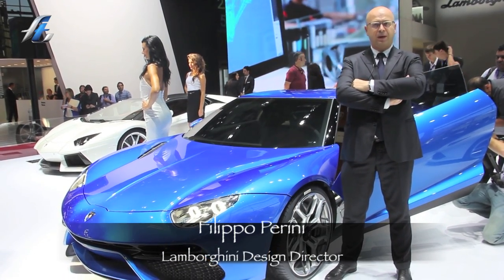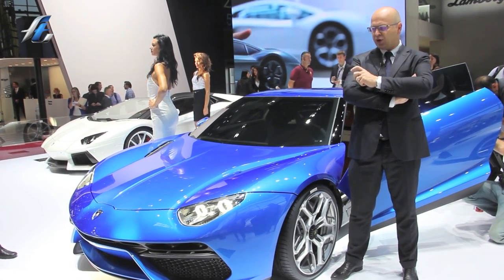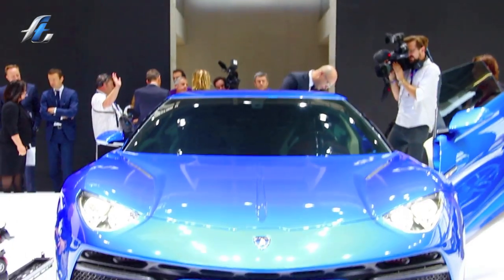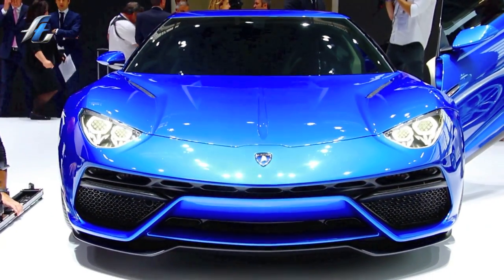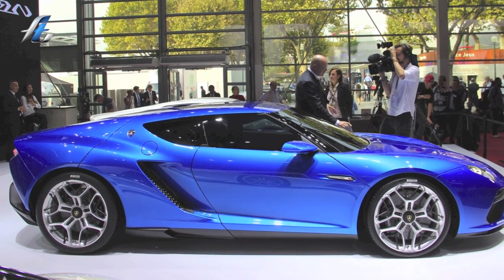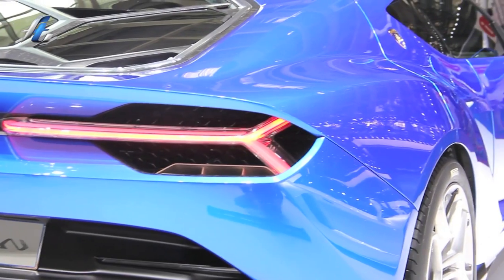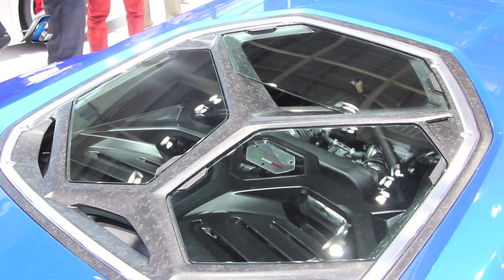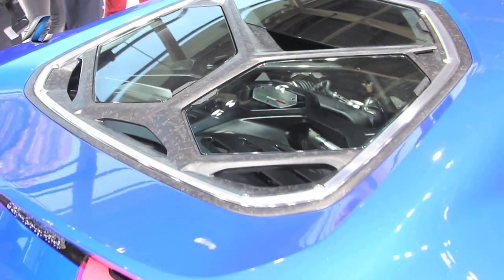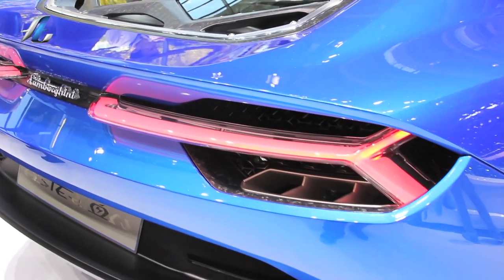Asterion means in Greek 'Minotauro.' Minotauro is the mighty mythological half-man, half-bull god, and for us it's the name that fits with this car. This car is the first Lamborghini ever with a hybrid power plant and is dressed with a totally different design language.